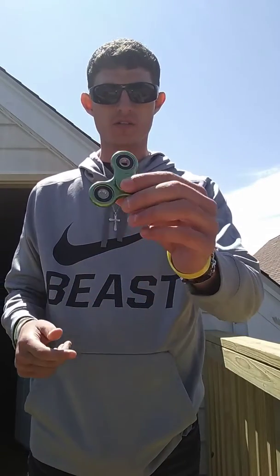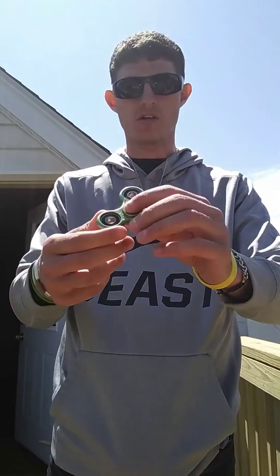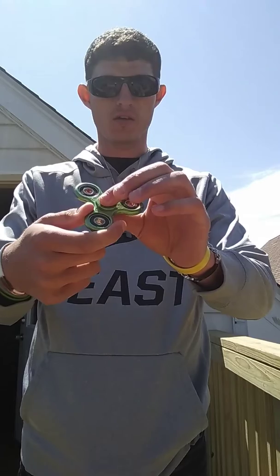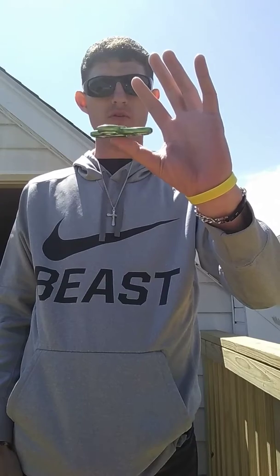All right, good afternoon everybody. You see this right here? This is the most popular toy, it's called the Fiji spinner. I'll show you how it works — what you do is you take the thing, spin it on your fingers, just go like that, let it bounce on your thumb. It's supposed to help with autism and all kinds of things.